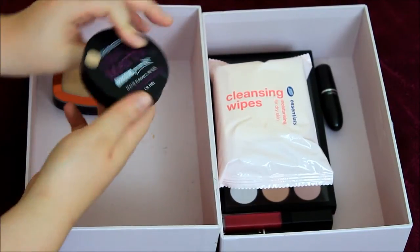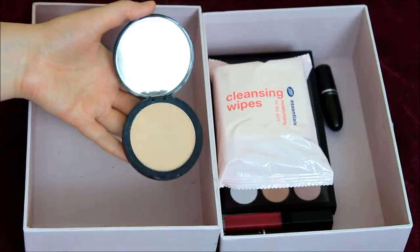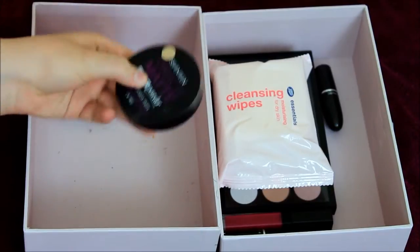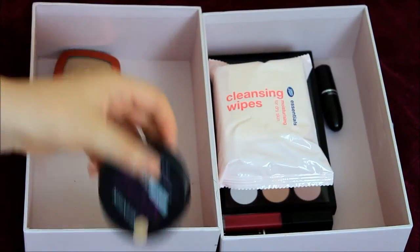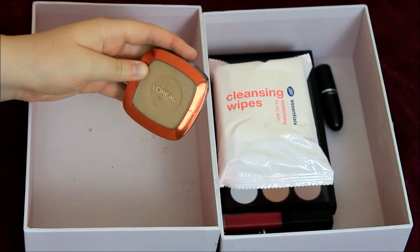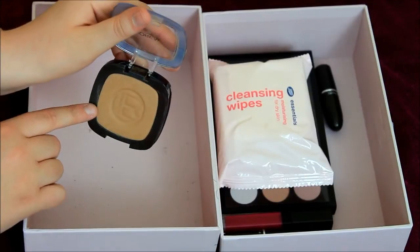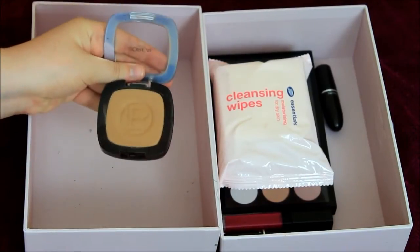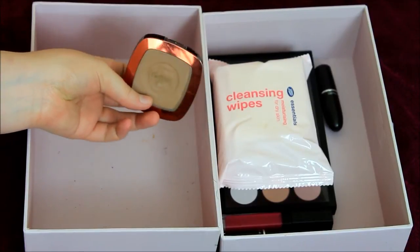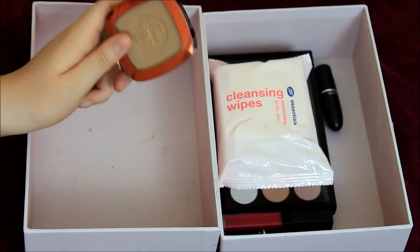Then I also have in here the Miracle Matte by 17 in Natural Fair. I do prefer the MAC MSF Natural, which is in my bag, and that's why it's not in here. My favourite bronzer — goodbye NARS Laguna, hello L'Oreal Glam Bronze. If you love Laguna, you will love this. Seriously, guys, go and try it out. It's absolutely amazing. If you want NARS Laguna but can't afford it or don't want to spend money on it, get this — it's literally a great dupe.